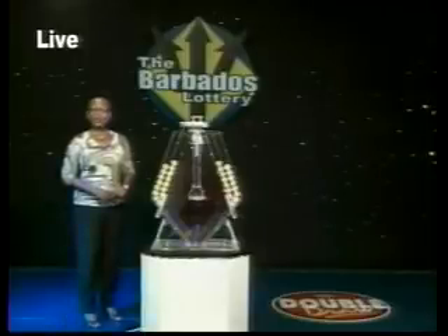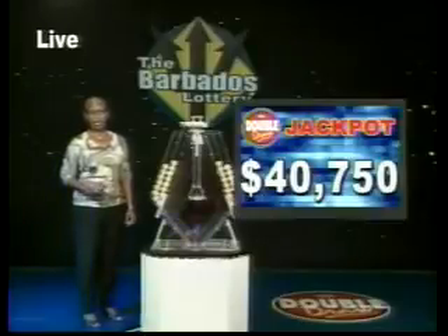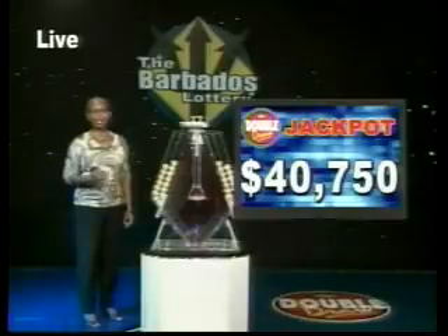When you choose the multiplier option, you have the chance of increasing your winnings by up to five times the amount, except on the Double Draw Match 7 rolling jackpot — $40,750 — and it climbs by $1,000 every day.